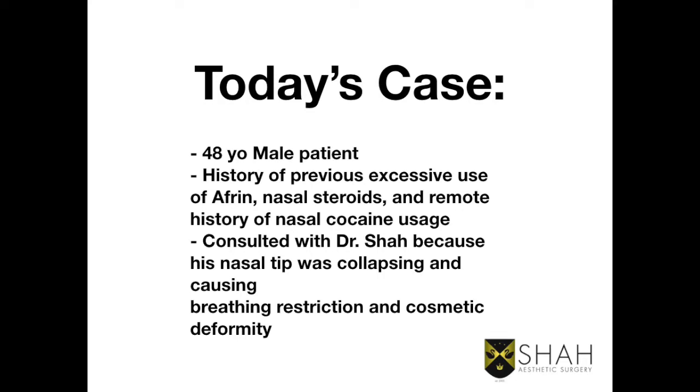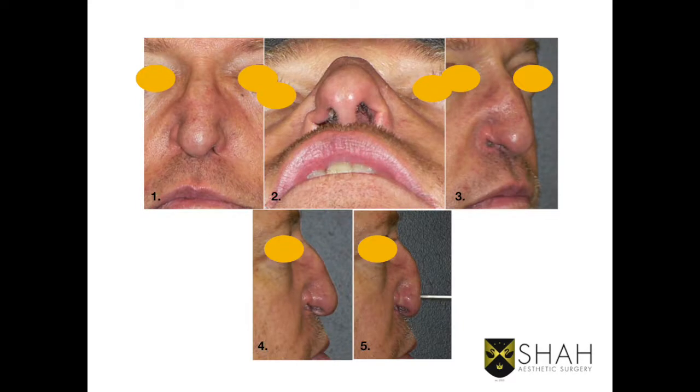Today's case involves a 48-year-old male with a past history of significant usage of Afrin nasal spray, nasal steroids, and nasal cocaine. He saw me because his nose was collapsing, causing breathing restrictions and significant cosmetic deformities. Here you can see he has alar collapse and total loss of support of the nose — it's dipping and really doesn't look very good.